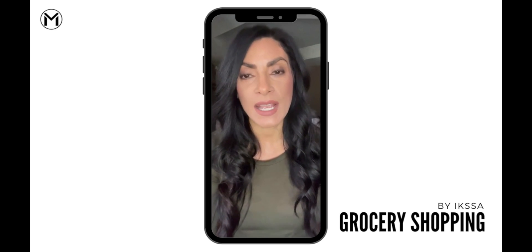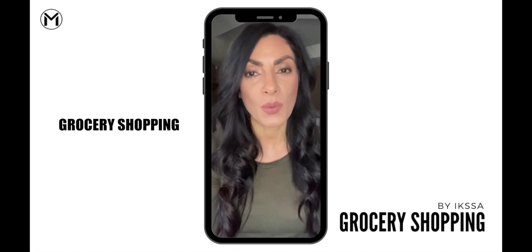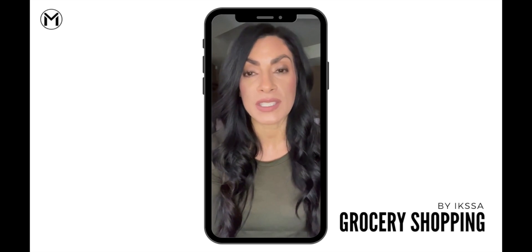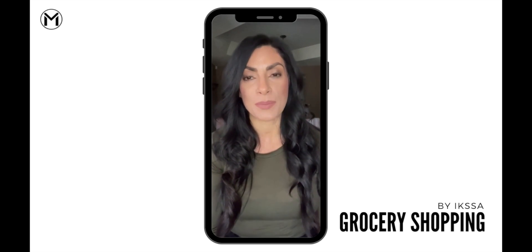Hi, this is Iksa and today I want to provide you with some tips on how to navigate through the grocery store. Number one, come prepared. Bring your shopping list and that shopping list should include all the foods that you're going to need to complete your meal prep for the week as well as your kitchen staples.